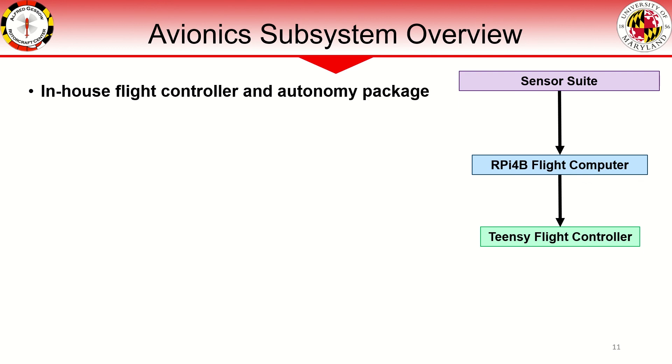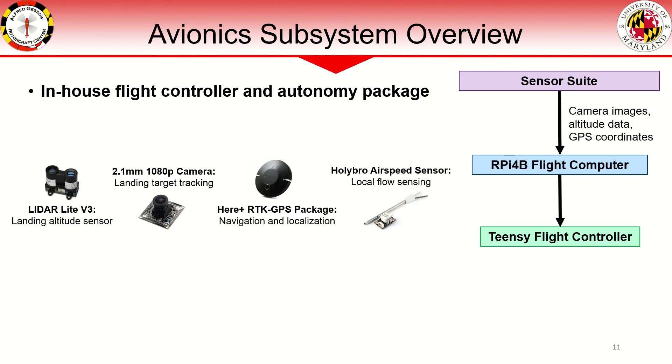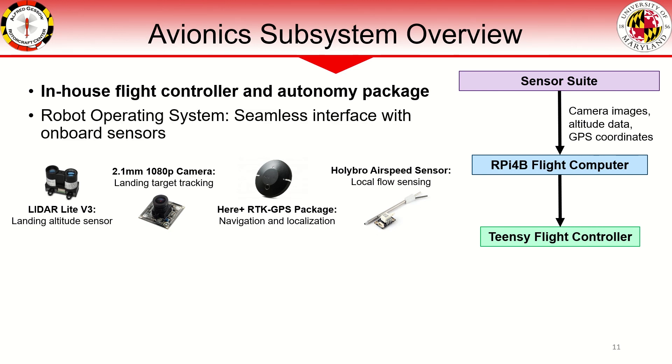Our in-house flight controller and autonomy package handles all onboard computation for level 3 autonomy. The sensor suite consists of a LiDAR-Lite V3 used for landing altitude sensing, a 1080p landing target tracking camera, a HER-PLUS RTK GPS module for navigation and localization, and a Holibro digital airspeed sensor to maintain proper forward cruise velocity. Sensor data is processed on a Raspberry Pi 4 flight computer running robot operating system. Autonomous takeoff and landing is possible solely with RTK GPS data, but the additional sensors give redundant localization through filter fusion, where bad data from any sensor can be rejected.